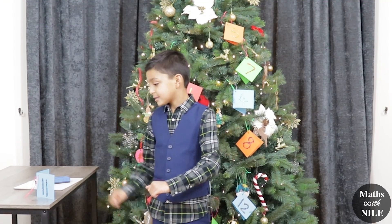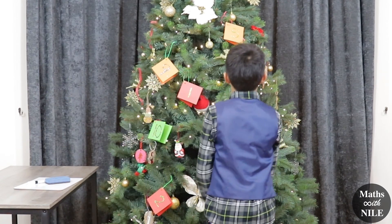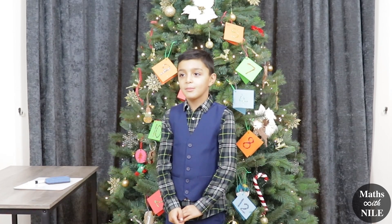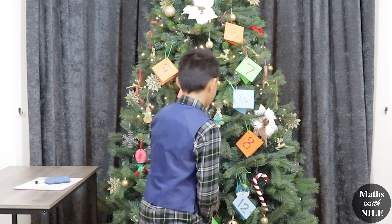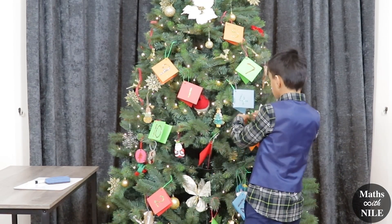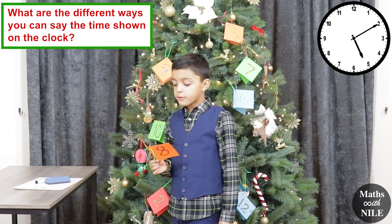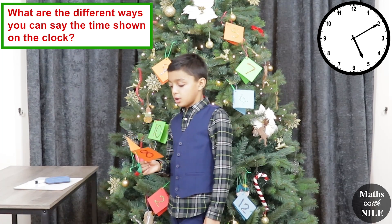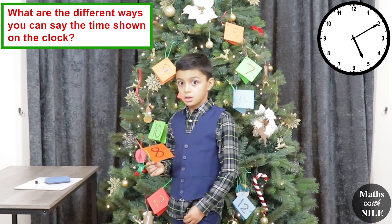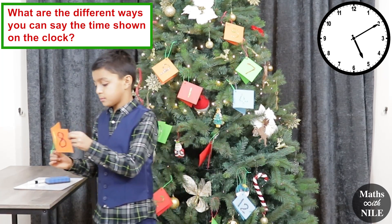You can leave that card there, and why don't you choose another number? I'm going to go with 8. What are the different ways that you can say the time shown on the clock? So there's a clock right on the floor. Can you pick it up and let's have a look.